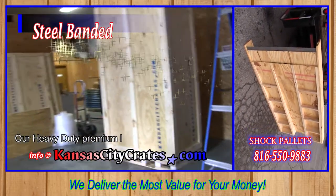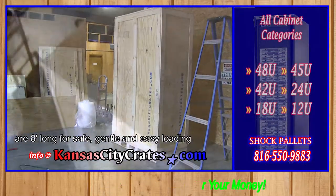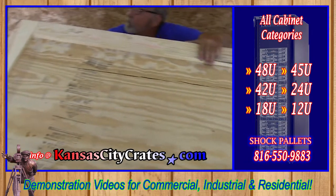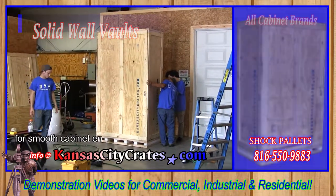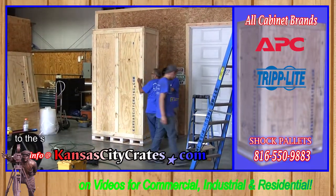Our heavy-duty premium loading ramps are 8 feet long for safe, gentle, and easy loading of large and heavy cabinet enclosures. They include safety rails, a leading metal edge for smooth cabinet engagement, and lock pins to safely secure the loading ramp to the shock pallet.